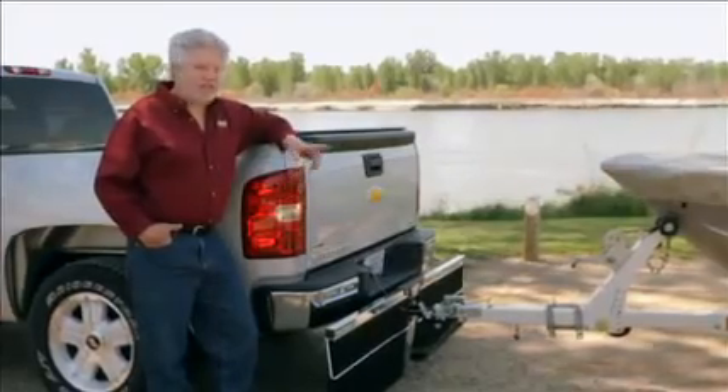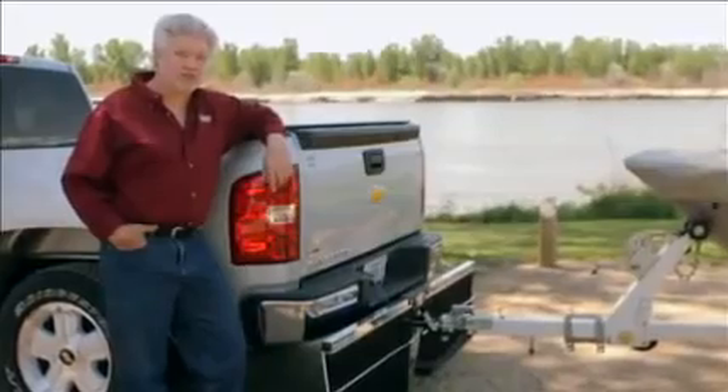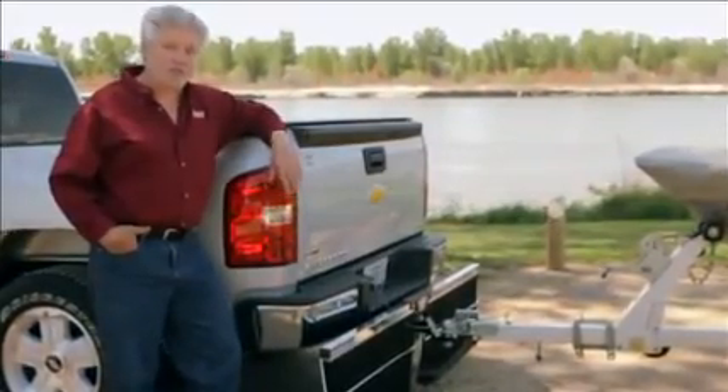Hi, thanks for watching our video. Of all the products available, we believe our TowTector is your best solution for protecting whatever it is you pull behind your truck.